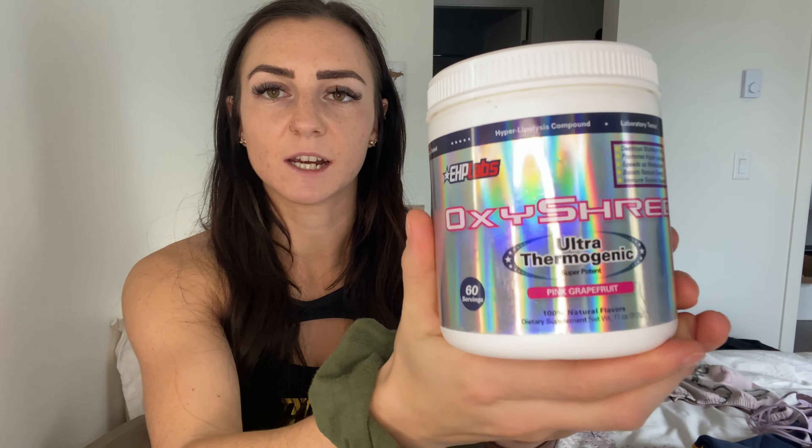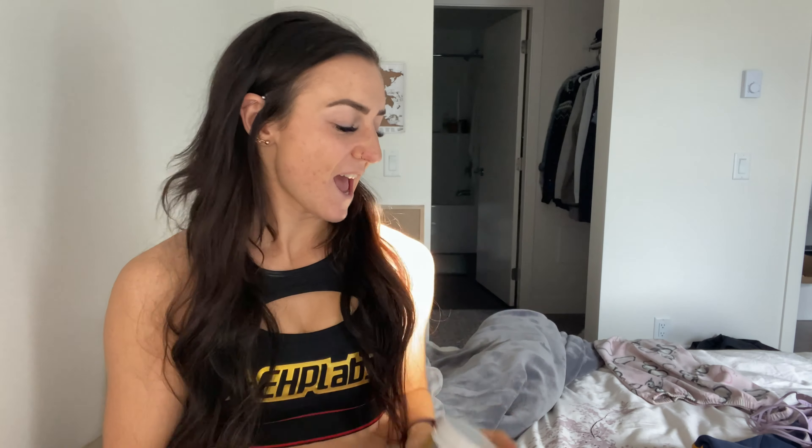Right now, the two that I've been using the most — I switch back and forth every day — is the Mango and the Pink Grapefruit. You can tell this is a good point to show you: this is their old branding here, still super nice, but they just changed to this new branding. It's so nice, I love it. They just changed to those new branding labels.